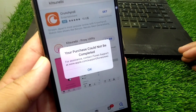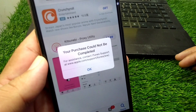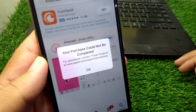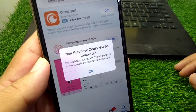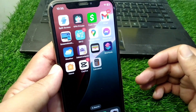Hello everyone and welcome back to my YouTube channel. In this video, I'm going to show you how to fix the 'Your purchase could not be completed' error. If you're also facing this issue and you're unable to complete the purchase, here I will show you how you can fix it. Simply watch this video till the end.